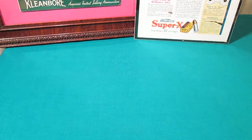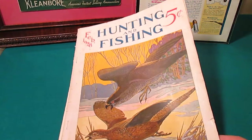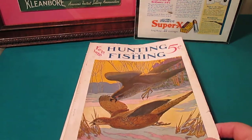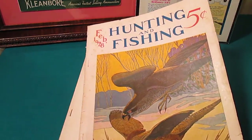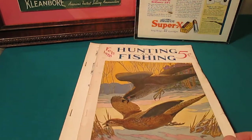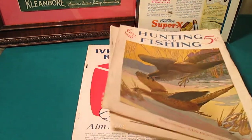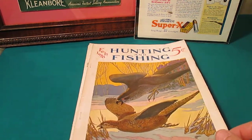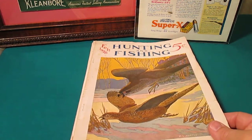But today I wanted to talk about something a little bit different. Yesterday at auction I was lucky enough to win the bid on a lot of old hunting and fishing magazines. I got magazines from the 1920s, 30s, and 40s. Now some of these weren't in great condition — for example, this February 1928 hunting and fishing, the cover's off of it, it's seen better days. So for a hardcore magazine collector this isn't going to be something they'd be overly interested in, but I jumped right on it.